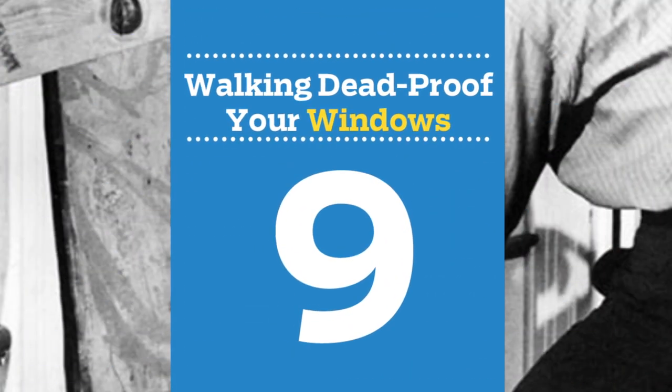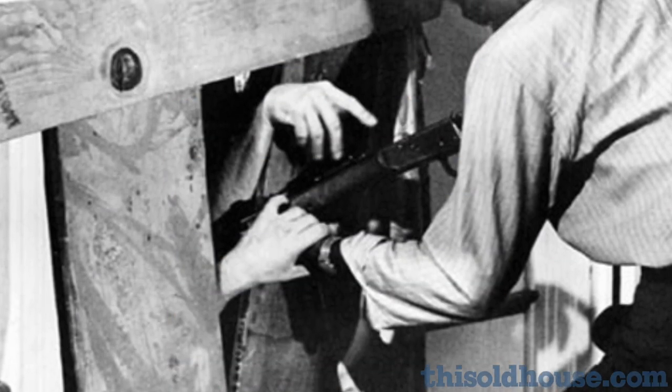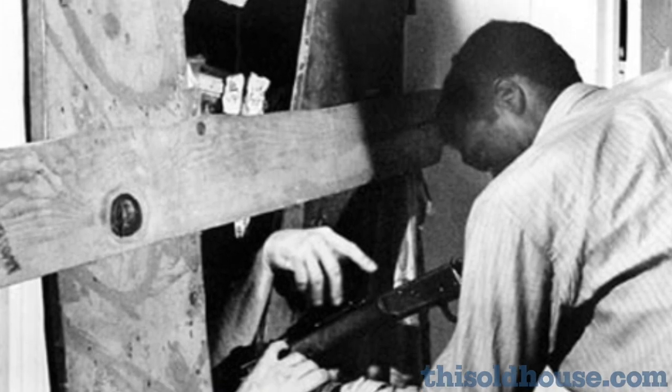Number 9: walking dead-proof your windows. It doesn't take more than a few broken windows to cause one buzzkill of a safety breach. Opt for tempered glass windows rated for hurricane zones and retrofitted with wrought iron security bars. Or, in a pinch, reinforce with plywood and cross your fingers.